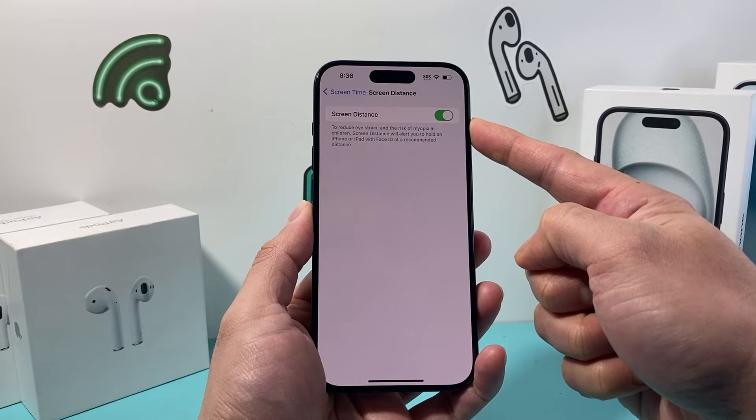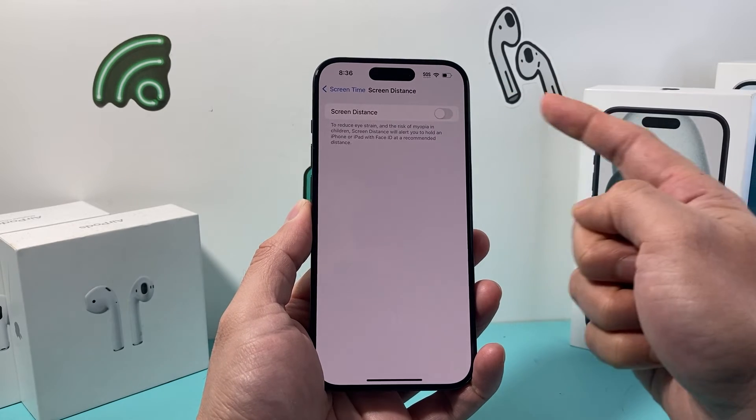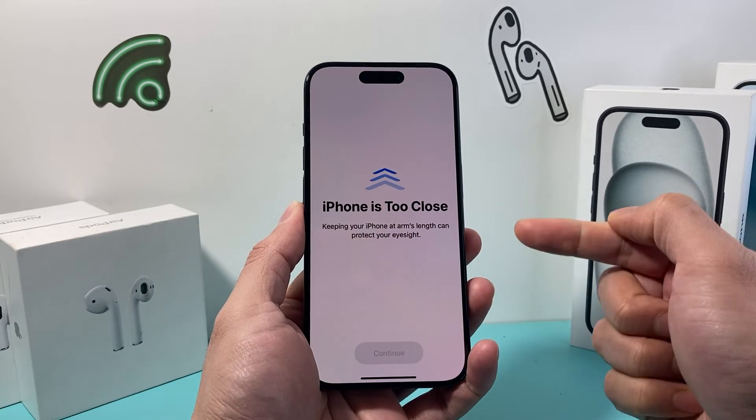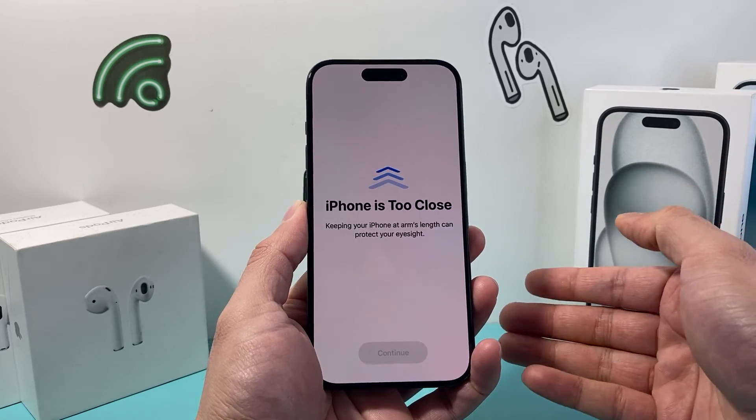This is why you're getting that message because this setting is most likely turned on. So we need to turn that toggle off and you'll no longer get the 'screen is too close' message even if your face is against your iPhone or iPad.